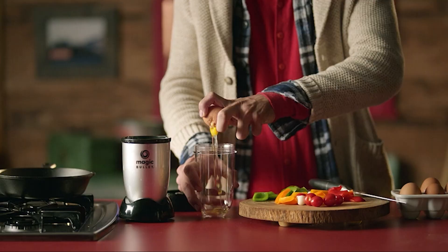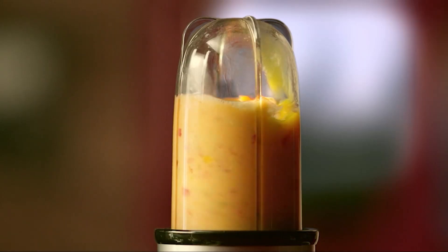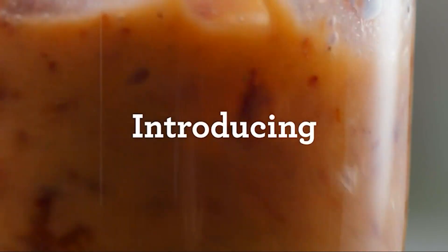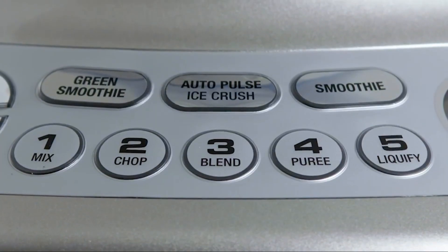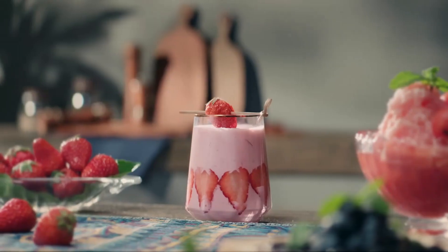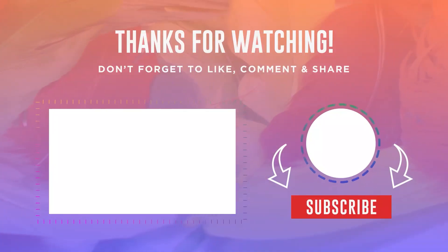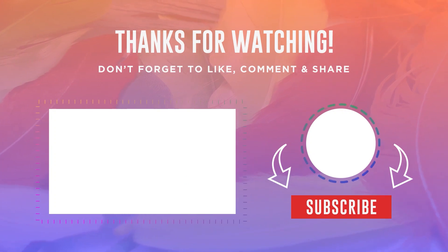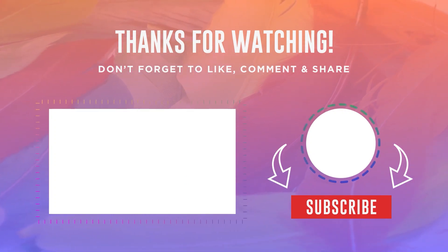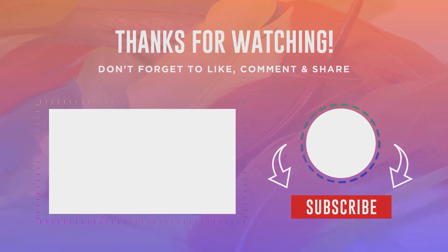And that's our list of the top six blenders for 2023. We hope you found it helpful in making a purchasing decision. Whether you are looking for a powerful, professional-grade blender, a budget-friendly option, or something in between, we have got it covered. Remember, all of the blenders we featured are available now on Amazon, so you can start shopping right away. Don't forget to check out the product links in the description for more information. What are you waiting for? Update your kitchen and take your blending game to the next level — your taste buds will thank you.